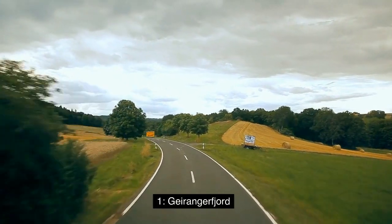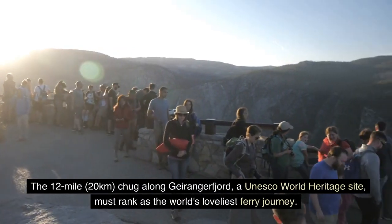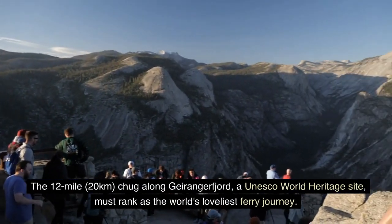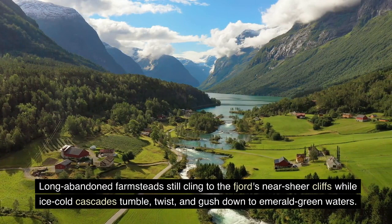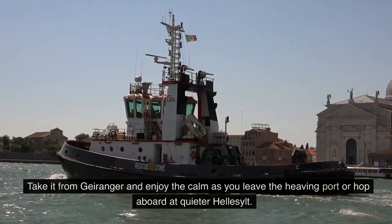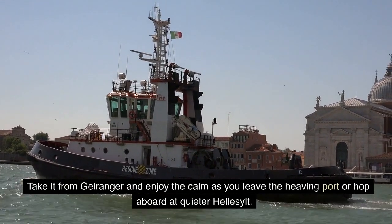1. Geirangerfjord. The 12-mile, 20-kilometer Geirangerfjord, a UNESCO World Heritage Site, must rank as the world's loveliest ferry journey. Long-abandoned farmsteads still cling to the fjord's near-sheer cliffs, while ice-cold cascades tumble, twist, and gush down to emerald green waters. Take it from Geirangerfjord and enjoy the calm as you leave the heaving port, or hop aboard at a quieter stop.